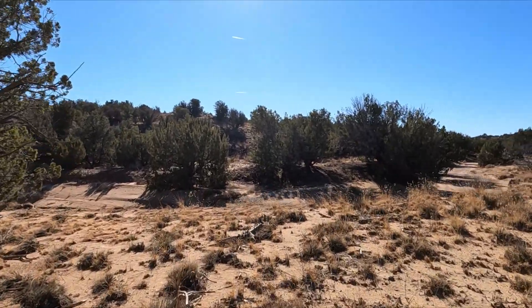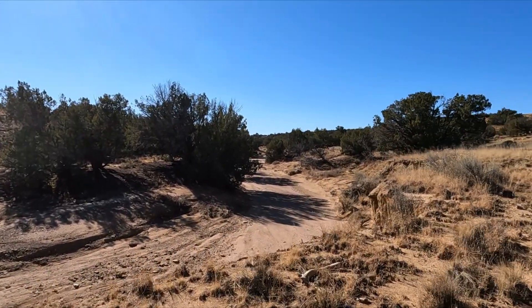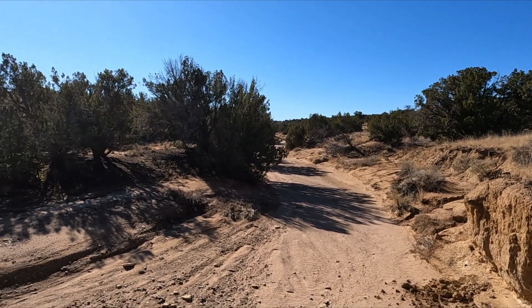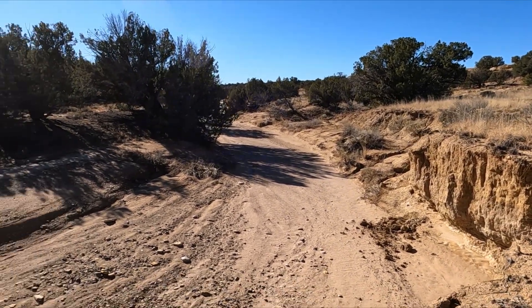So this is a wash right now, but it's a river sometimes. It comes gushing down there. I don't want to get too close to that edge - that could tumble down.